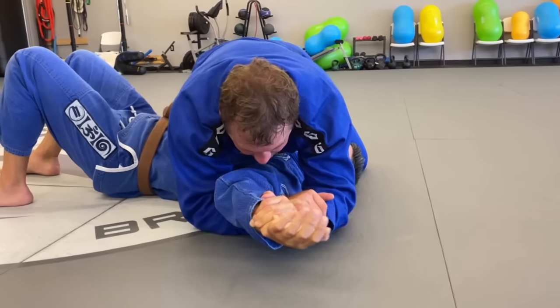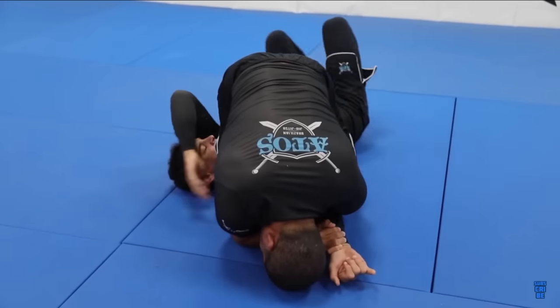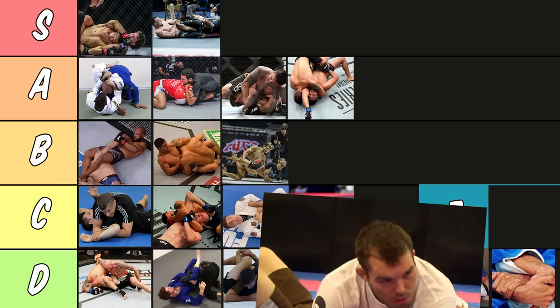Now the straight armbar. This is the odd sibling in the Americana-Kimura family. Basically you go for it when they straighten their arm out while you're attempting an Americana or Kimura, and then you just get the armbar. It's kind of niche, but you can also find it in other positions — here you can see me going for it and setting up a triangle with it. It's kind of like an armbar but instead of using your hips to hyper-extend the arm you're using your arms, which naturally makes it weaker and harder to finish. It's still not a bad submission though, so I'm going to put it in C tier.